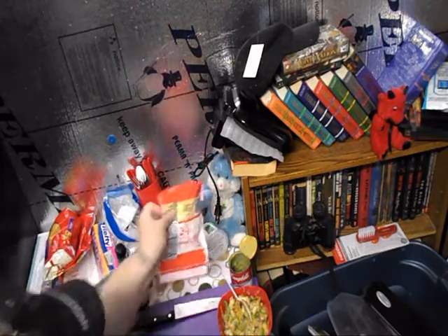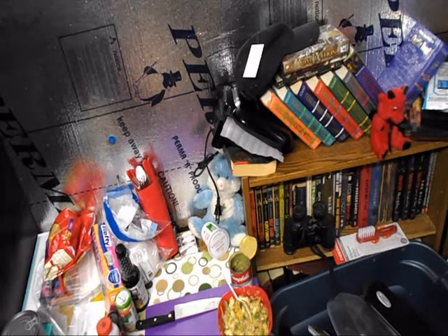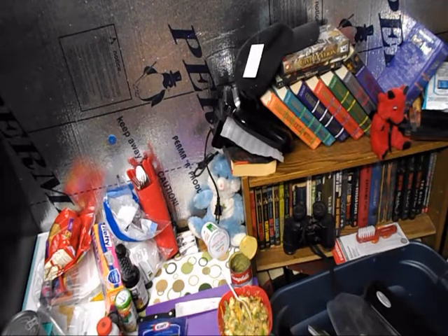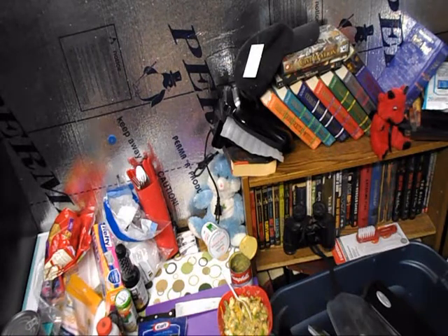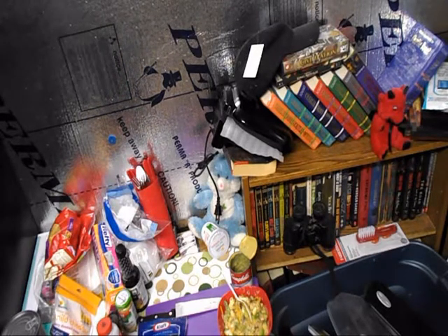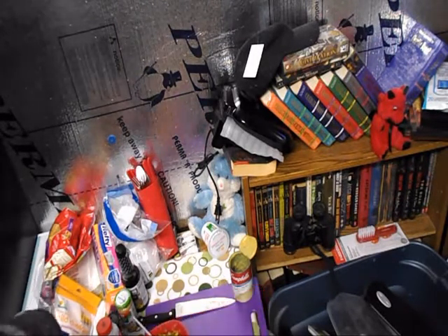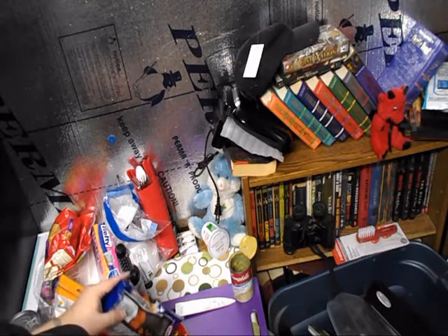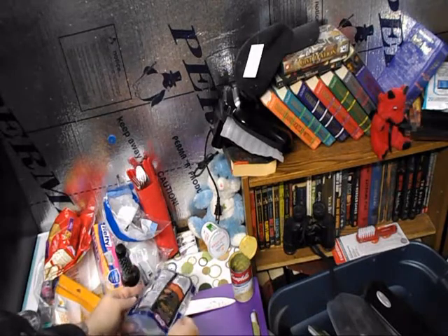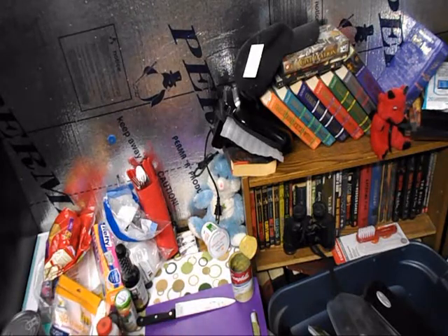I've got Mob Cheddar and I've got Mexican. I've got some leftover pepper jack too. I think we'll use the Mob Cheddar and the pepper jack. I'll put the Mexican cheese away. I'll add all of this in there.